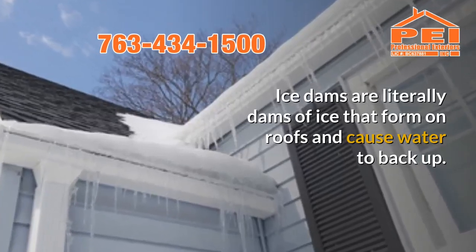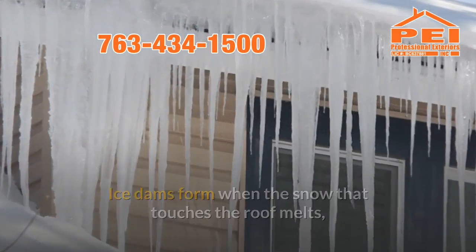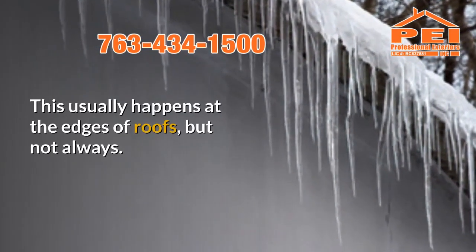Ice dams are literally dams of ice that form on roofs and cause water to back up. Ice dams form when the snow that touches the roof melts, and then that water freezes again before running off the roof. This usually happens at the edges of roofs, but not always.